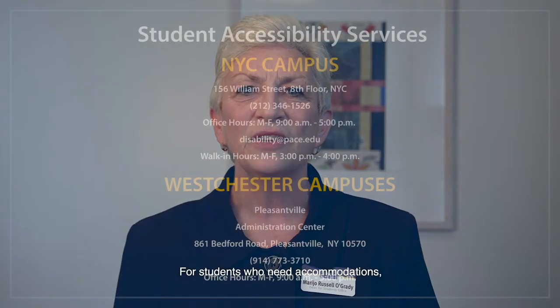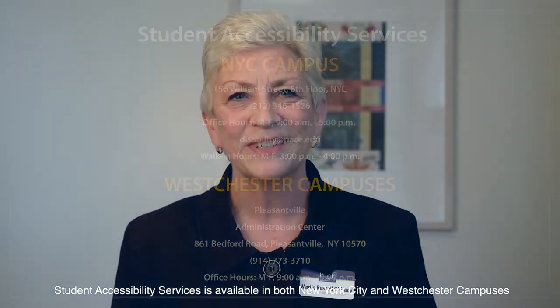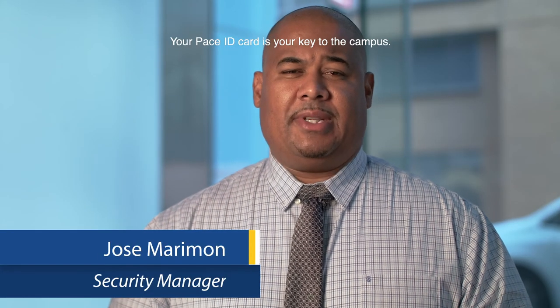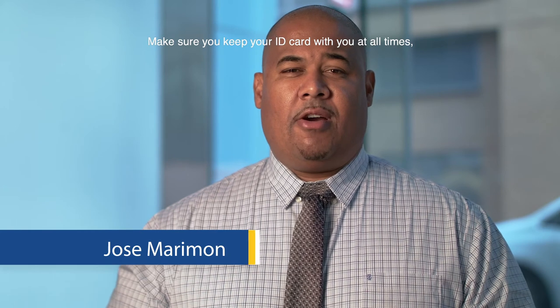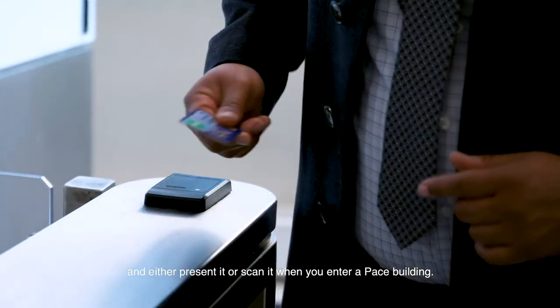For students who need accommodations, Student Accessibility Services is located on both campuses in New York and Westchester. Your Pace ID card is your key to the campus. Make sure you keep your ID card with you at all times and either present it or scan it when you enter a Pace building.